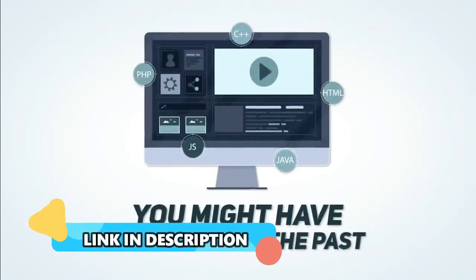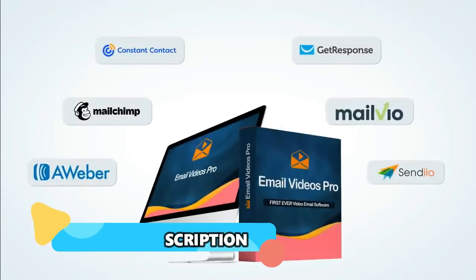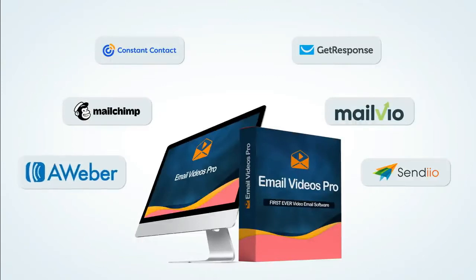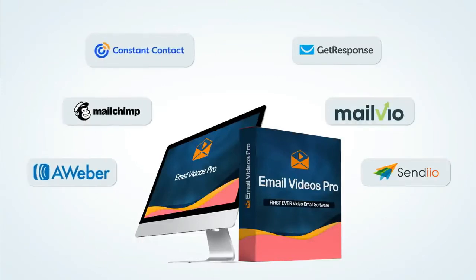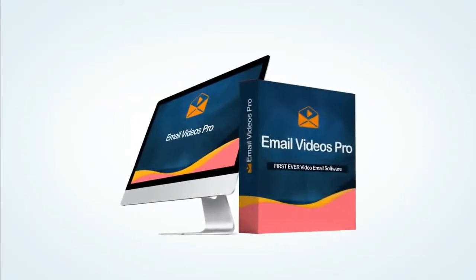Email Videos Pro works with all the popular autoresponders as well: AWeber, MailChimp, Constant Contact, GetResponse, MailVio, SendYo, and the list goes on and on — we're adding even more every day. And we don't stop there. Not only will you have access to the first ever app to allow video emails, but we also created a library of powerful, 100% done-for-you niche videos.